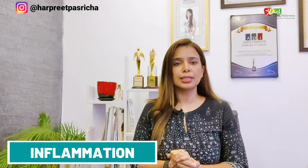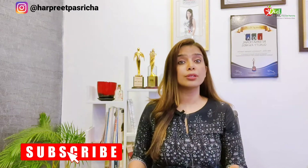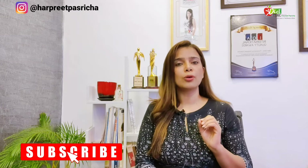So why does inflammation happen? That is gut inflammation — we have done a lot of videos about the reasons for gut inflammation. But today I am going to talk to you about a few things you can do to reduce that belly fat and have a flat stomach.